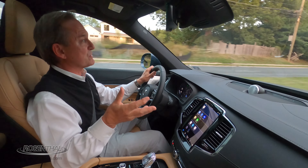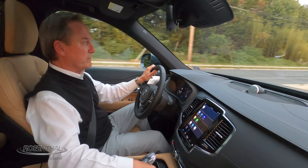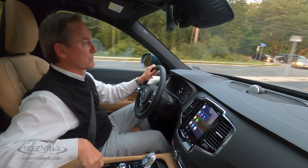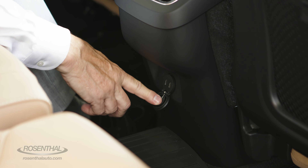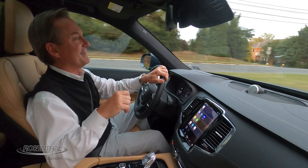As far as connectivity is concerned, you have a 12-volt USB connector in the front, plus two USB-C connectors in the center console. There are two more in the back for the mid-row, and a 12-volt outlet all the way in the rear cargo area.